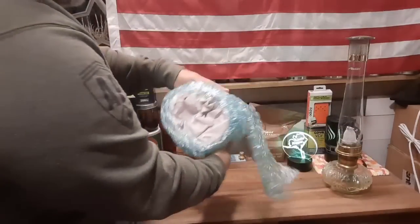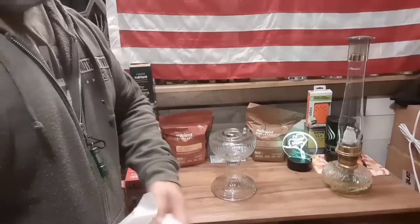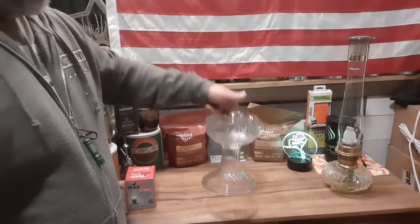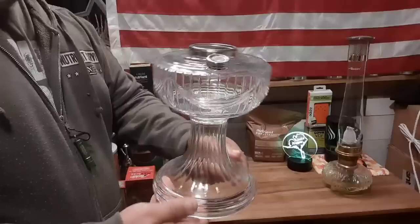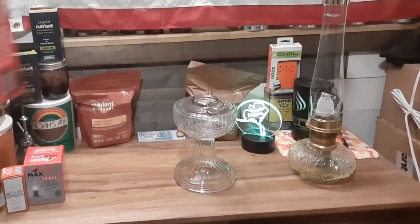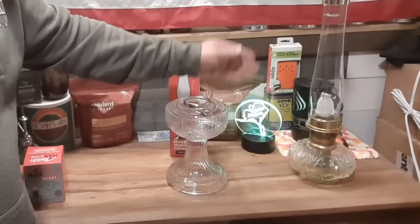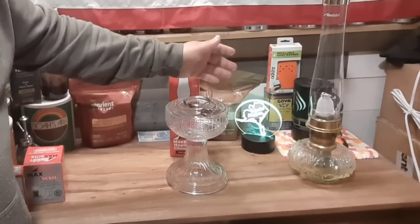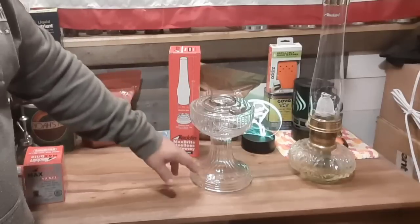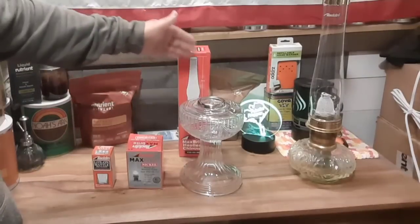I'm not being sponsored by Lehman's or anyone on this — I paid for this. I just think these lanterns are awesome and I really wanted to get another one just in case they become unavailable again. We've all been there where you receive something, you're excited, and then it comes in pieces or you don't get it at all. Look at how pretty this is. Isn't that just a work of art? So we've got the base, we've got the flue. I really like how this one has a base. This is everything that comes in the pack right here.